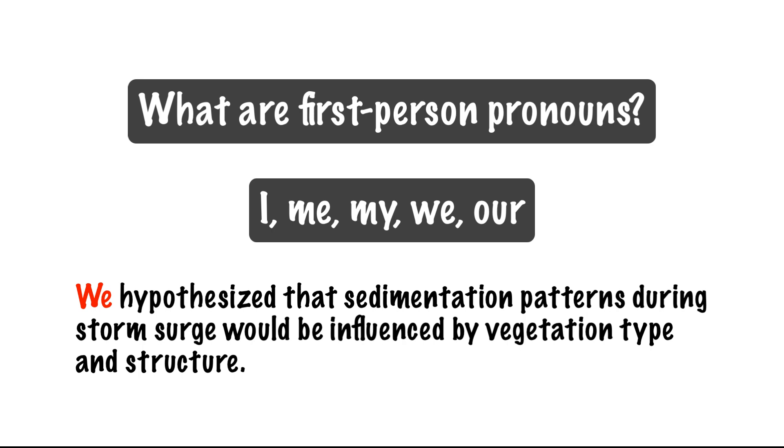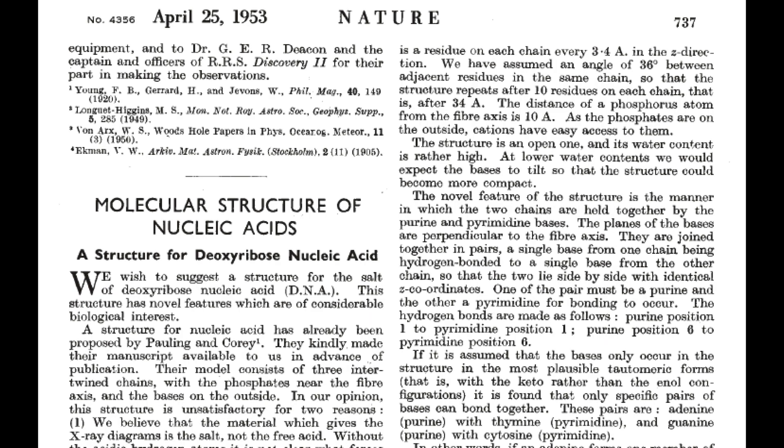First-person pronouns are most often used when stating an opinion or describing a personal action or observation. For example, the first sentence in Watson and Crick's 1953 paper in Nature: "We wish to suggest a structure for the salt of deoxyribose nucleic acid." They also used the phrases "in our opinion," "we believe," and "we have assumed."